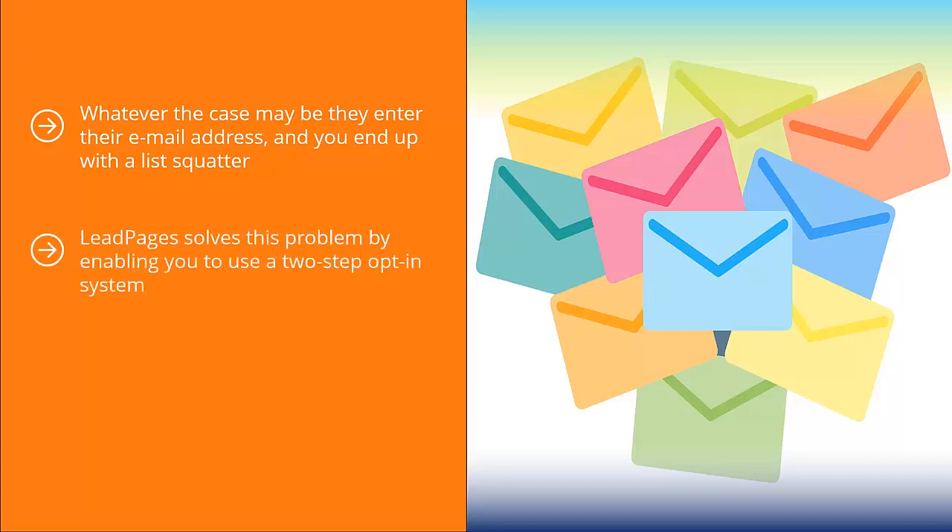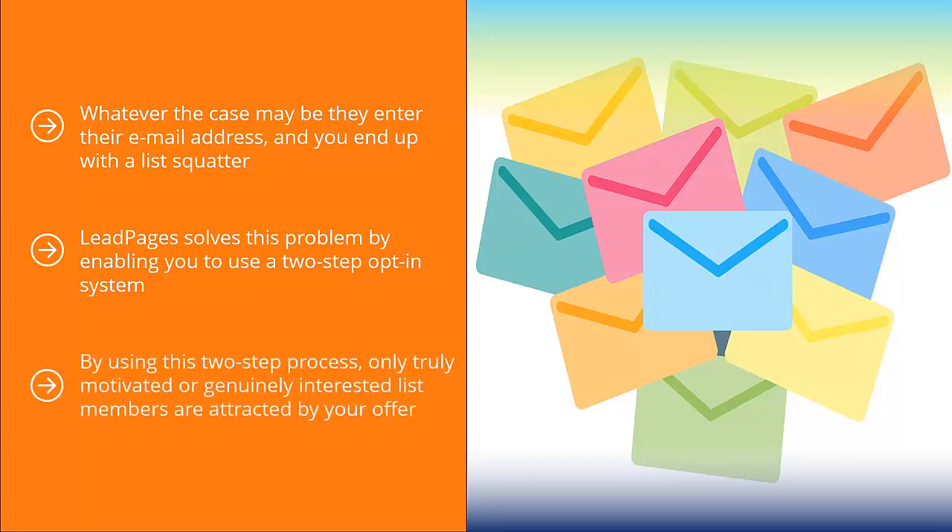Leadpages solves this problem by enabling a two-step opt-in system. People have to click an ad link to reach a page where they can actually enter their email address. By using this two-step process, only truly motivated or genuinely interested list members are attracted by your offer. Sure, this may result in lower subscription numbers, but you have more peace of mind as to the quality of list members you will attract.